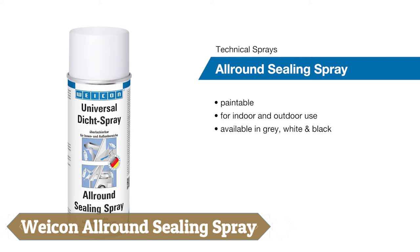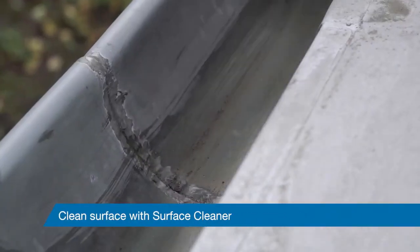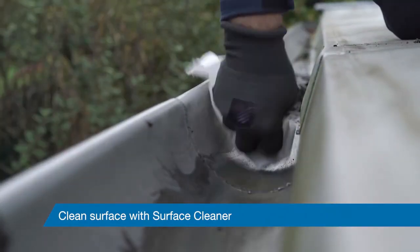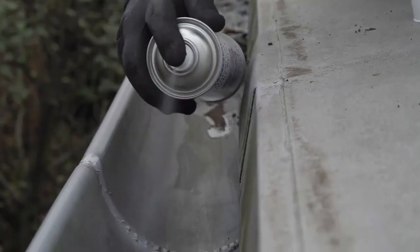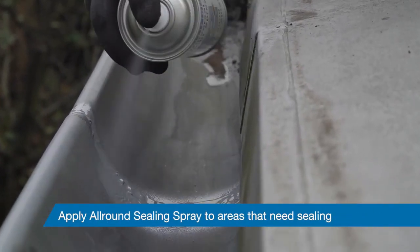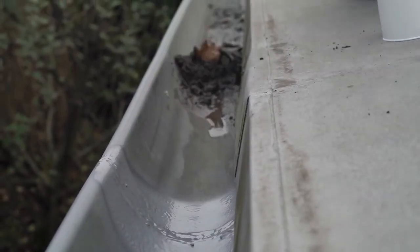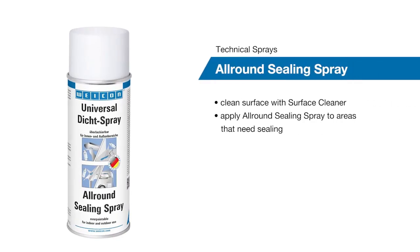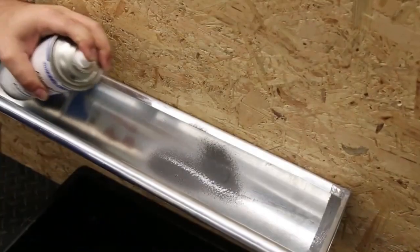The Wycon all-round sealing spray emerges as a versatile solution for sealing leaks with its strongly adhesive, sprayable plastic formulation designed for both indoor and outdoor use. It efficiently seals thin cracks and seams, ensuring robust protection against leaks in components such as gutters, sewage systems and drainage pipes. The spray's paintable nature allows for seamless integration with surrounding surfaces.